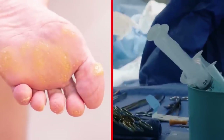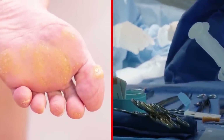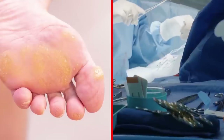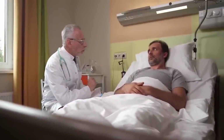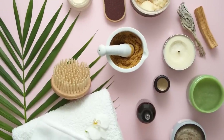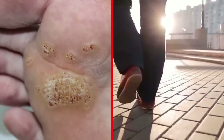If left untreated, these gross white warts growing like fungus on a person's feet can get so bad that amputation is necessary. Try what you may, but these things don't go away easily. Chemicals and acids don't get rid of them, ointments don't get rid of them, and it's basically impossible to walk once the warts take over your feet.